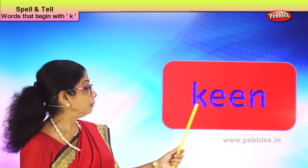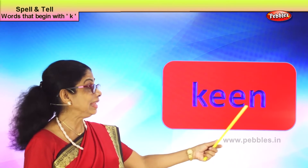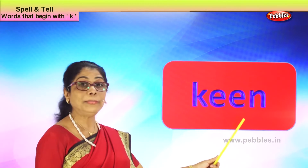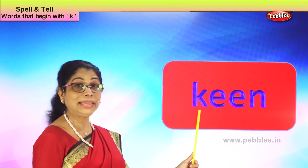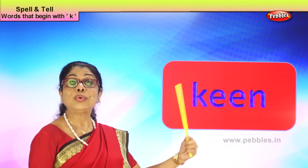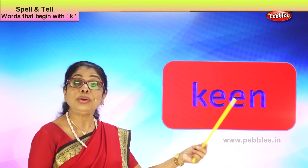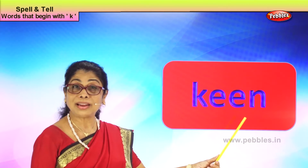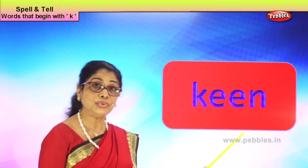Our first word is K-E-E-N, keen. Keen means you are an interested person. Mommy, I am keen to join the cooking class in the neighborhood — that means you want to do it. Mama, I am very keen, kindly join me in the special art class at school. That means you love to do something extra.